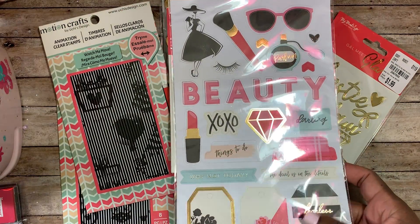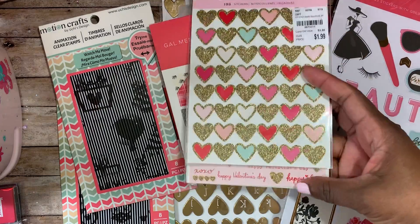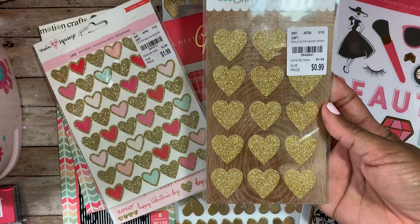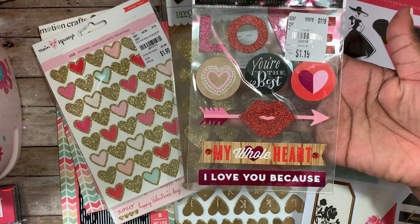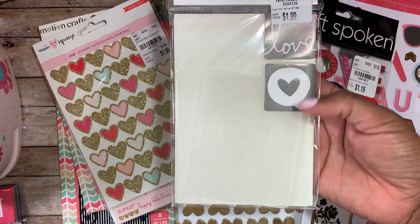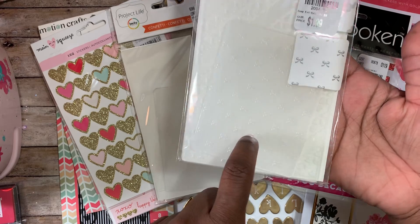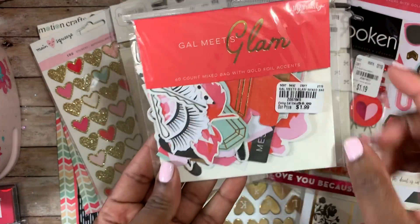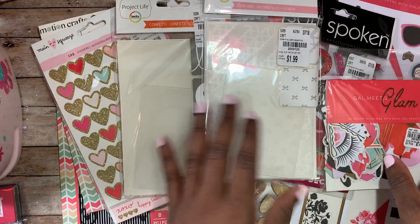You'll also get a single-sided Gal Meets Glam sticker sheet, the Main Squeeze sticker sheet with hearts and little sentiments and XOXOs, gold heart stickers by the DIY Shop great for Valentine's Day, some items by Me and My Big Ideas for Valentine's crafting, two embossing folders — one with a heart speech bubble and one that says 'love' — plus one with bows, and one of the Gal Meets Glam mixed bag sets to go with the collection.